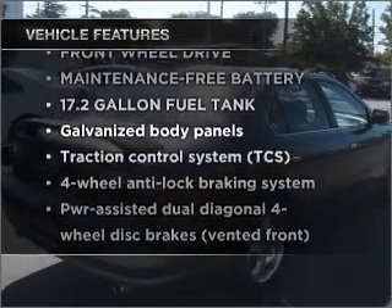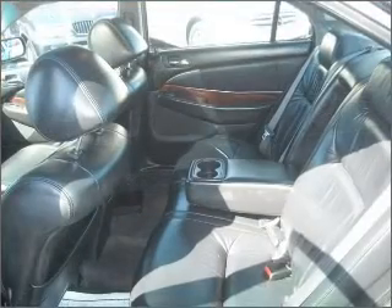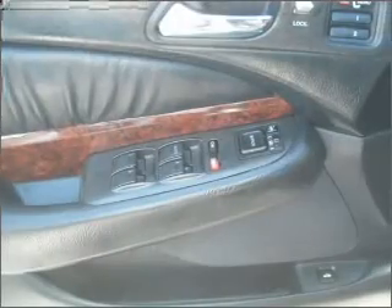You won't want to miss out on the opportunity to own this amazing ride. Power door locks, power windows, power steering, cruise control, an alarm system, and an adjustable tilt steering wheel.